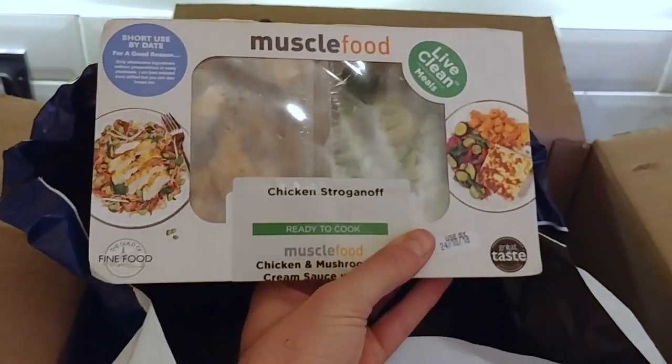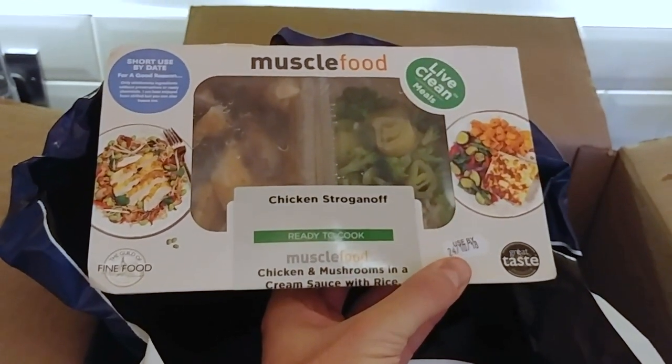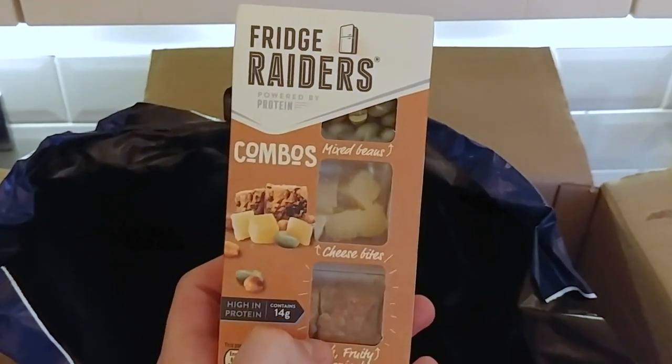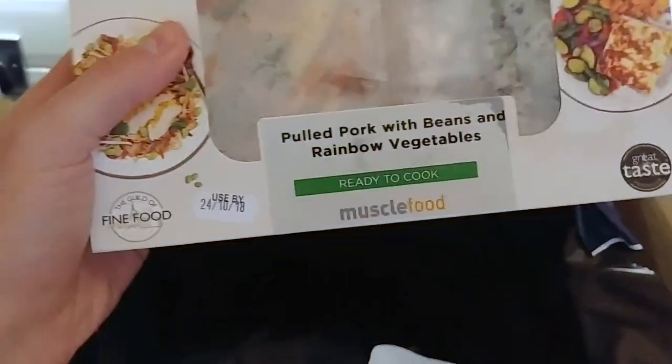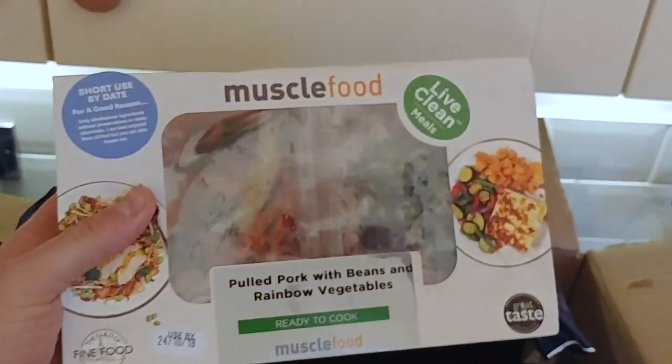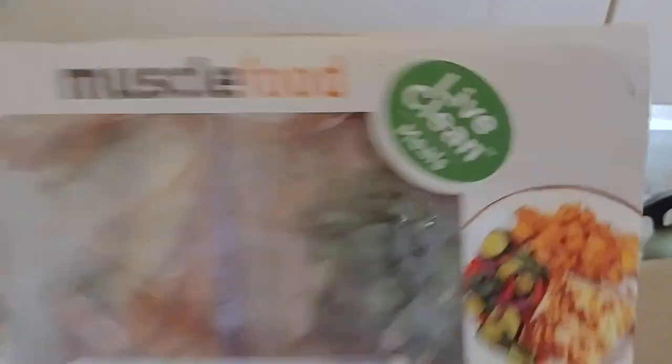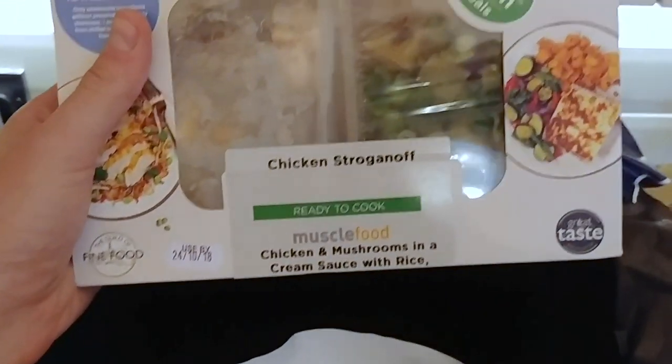Okay, so we've got the fresher stuff in here. We have chicken stroganoff, chicken and mushrooms in creamy sauce with rice — that looks good. Pulled pork with beans and rainbow vegetables, and another chicken stroganoff.